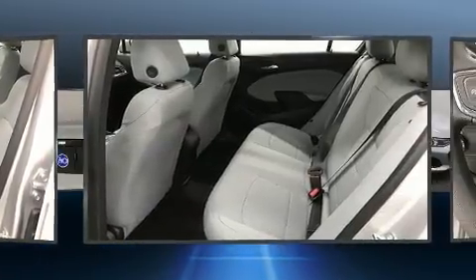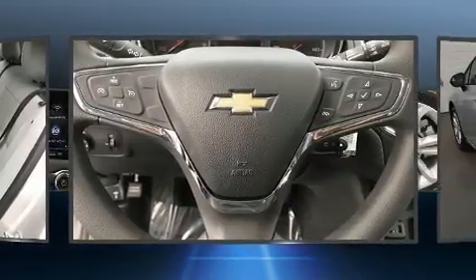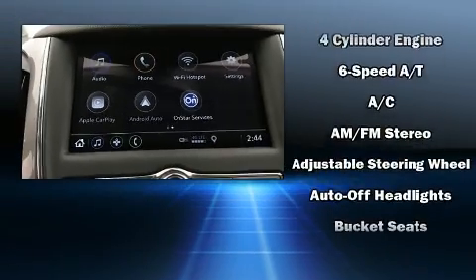Storage solutions are integrated throughout the interior demonstrating thoughtful attention to detail. Audio features include an AM FM radio and four well-positioned speakers.